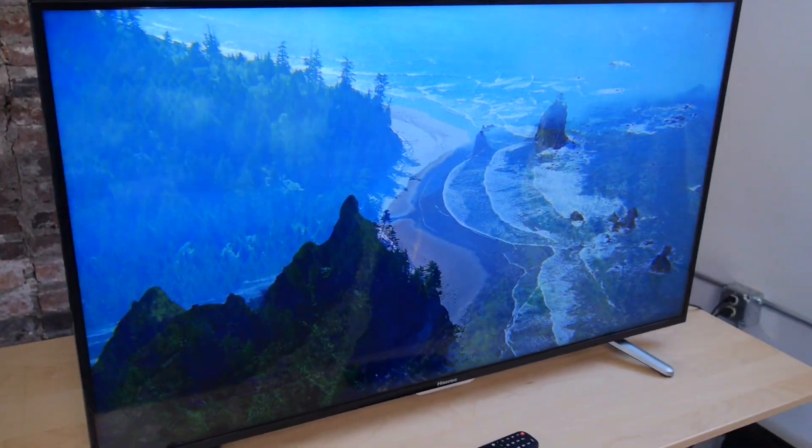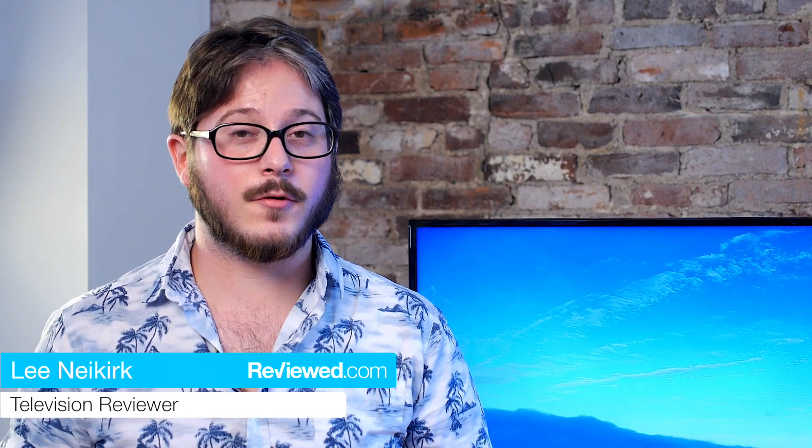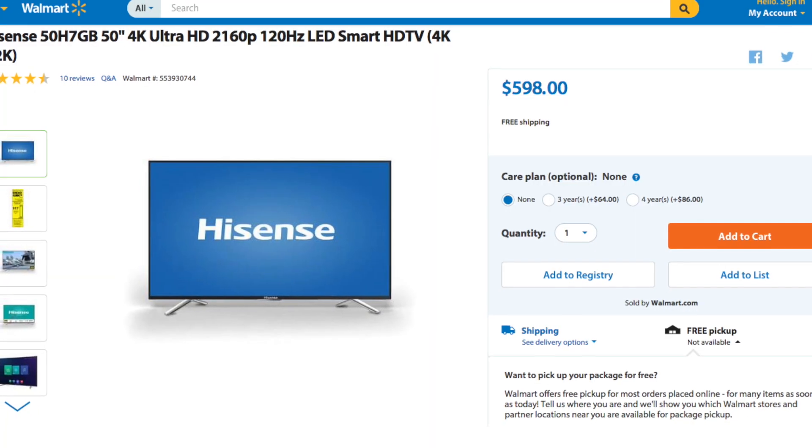We're here today with the Hisense 50 H7GB. It's a 50-inch 4K smart TV that's currently exclusive at Walmart, and you can find it for about $600, which is just a crazy price. It's easily the cheapest 4K TV right now.